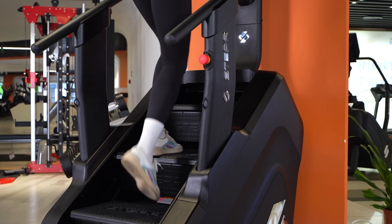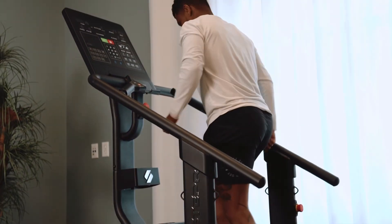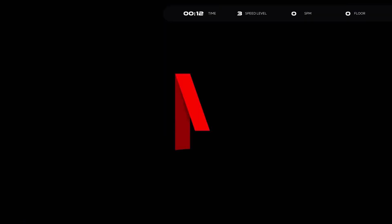Whether it's the classic LED console for straightforward, get-on-and-go functionality, or the connected 27-inch touchscreen offering full-HD, on-demand workouts, entertainment, and streaming.